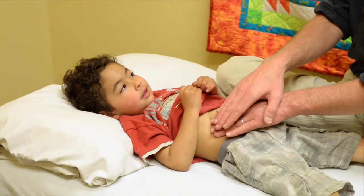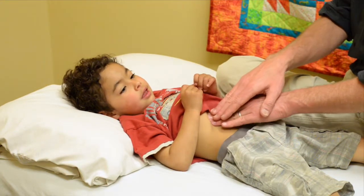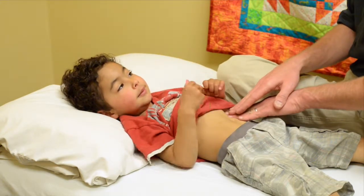When we use massage, we use our hands to gently help digestion in the child's abdomen. It's very common for their systems to get sluggish, and this is the perfect way to keep things moving.